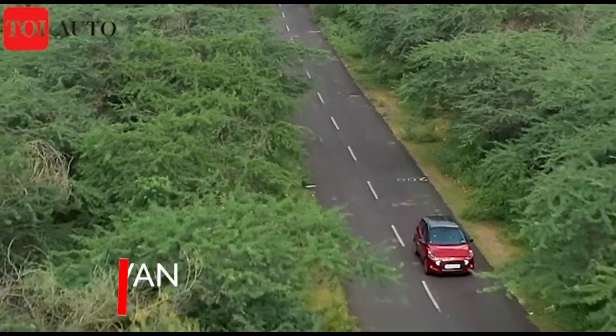It's now under threat, but Hyundai's attempt to inject pure thrill into the entry segment with the Nios Turbo — we think — hasn't been a bad attempt after all. Stay tuned to Times of India for more news and updates.